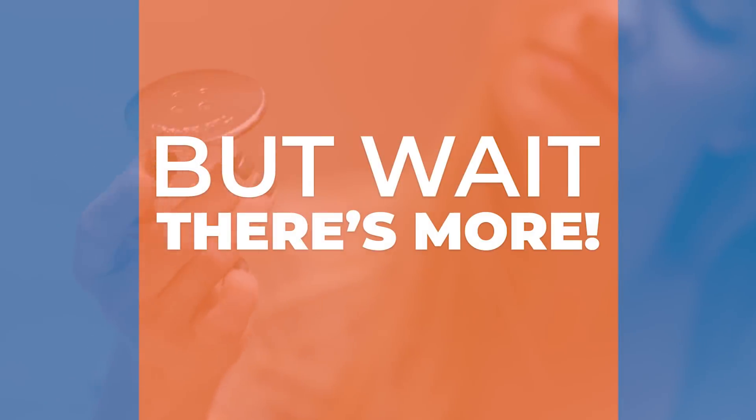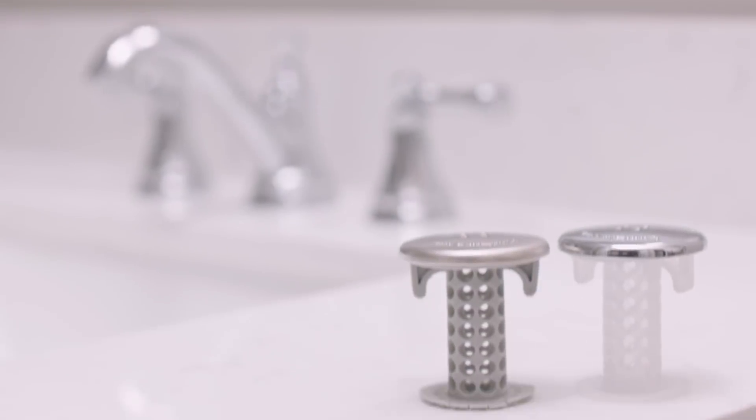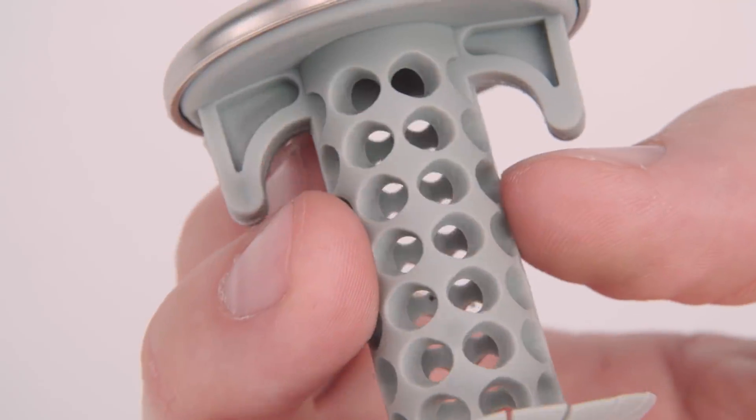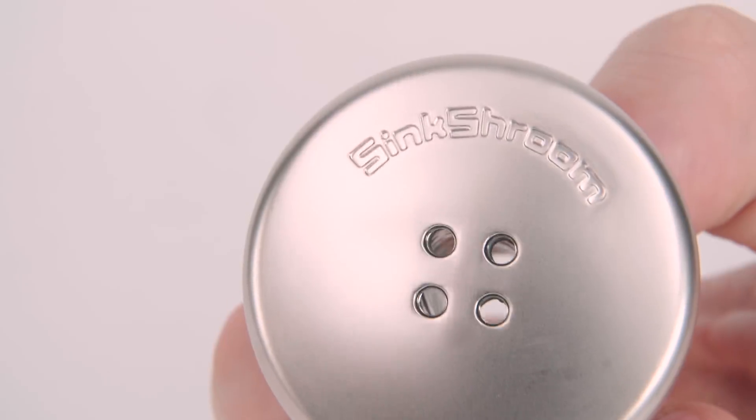But wait, there's more good news. We are proud to introduce the all-new Sink Shroom for your bathroom sink drains, with all the same benefits of the Tub Shroom, but for your sink too.